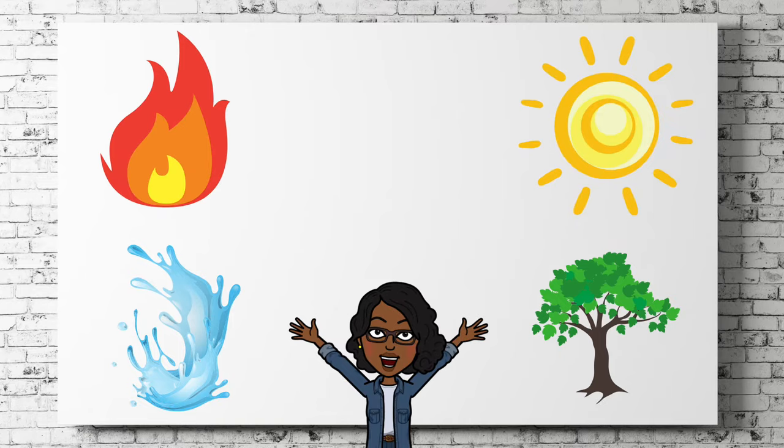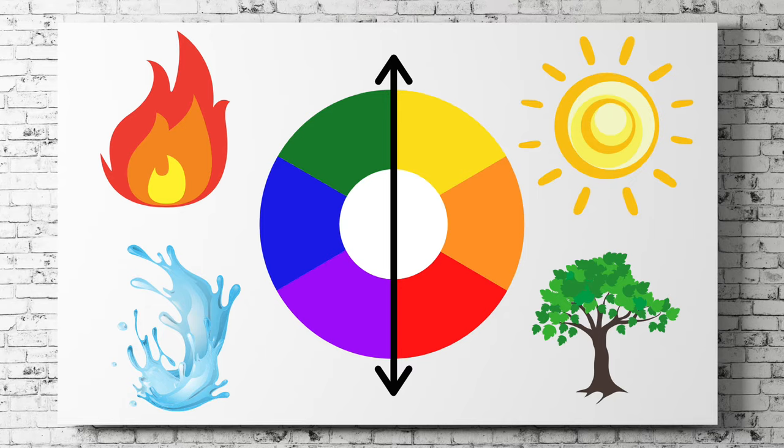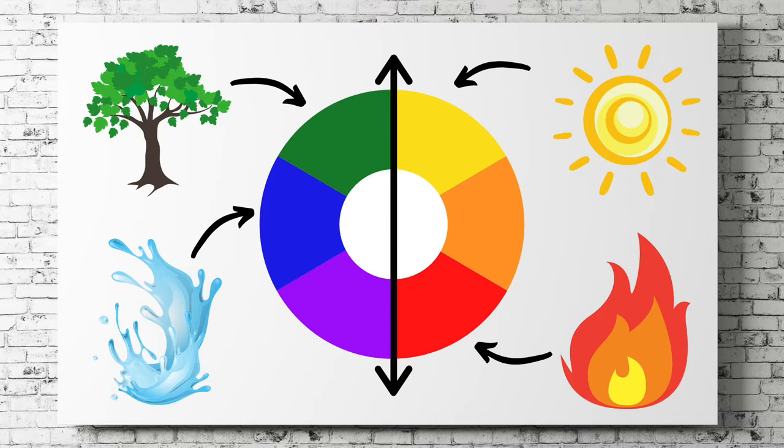Let's put them all together and add the color wheel. Did you notice that these items match the colors on the color wheel? The water goes with the blue, and the sun goes with yellow. But what about the fire and the tree? Let's change them around so that they match their colors on the color wheel. The tree matches the green, and the fire matches the red.